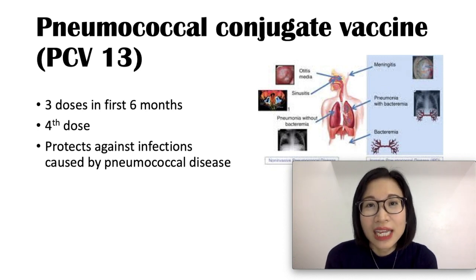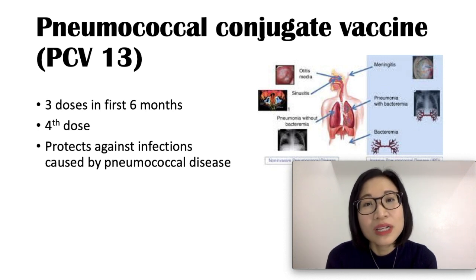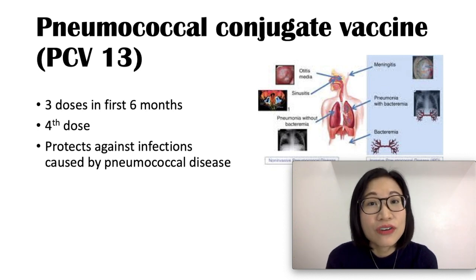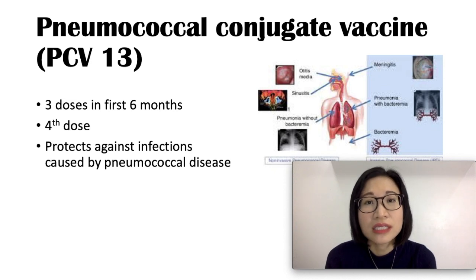Pneumococcal pneumonia can lead to fever, coughing, and difficulty breathing. Pneumococcal meningitis can cause high fever, headache, and confusion. Pneumococcal disease can also lead to middle ear infections and blood infection known as bacteremia or sepsis, which can cause fever and chills. The PCV13 vaccine is safe, with mild side effects including pain and redness at the injection site as well as fever.